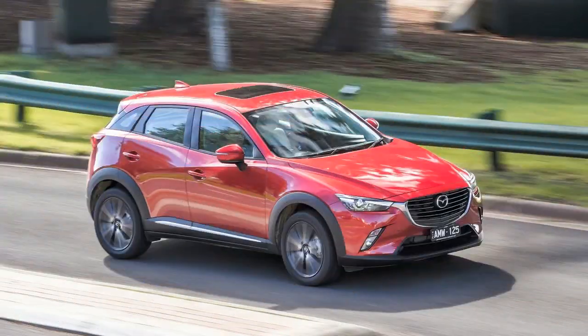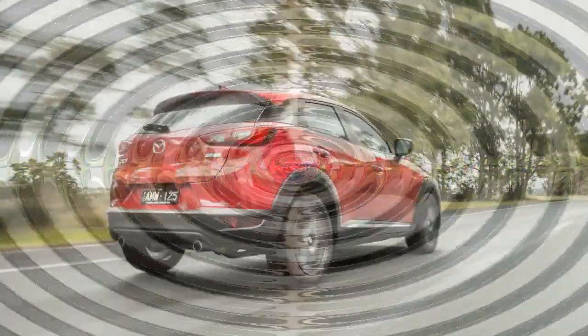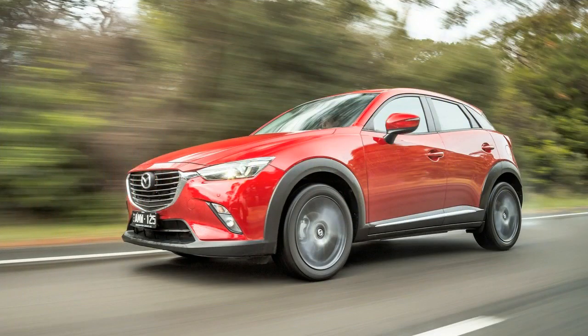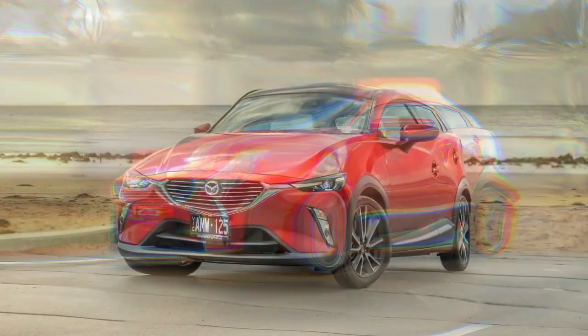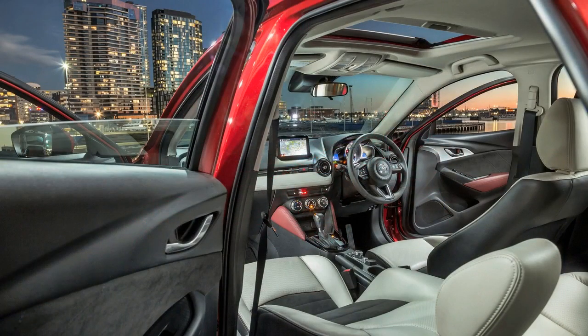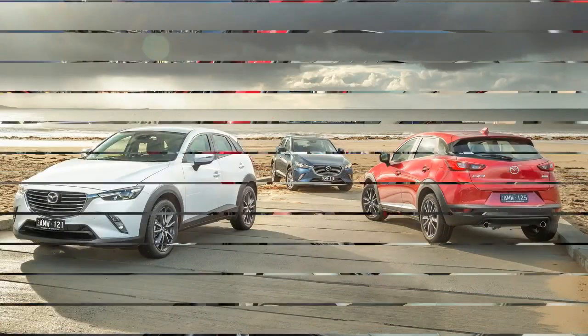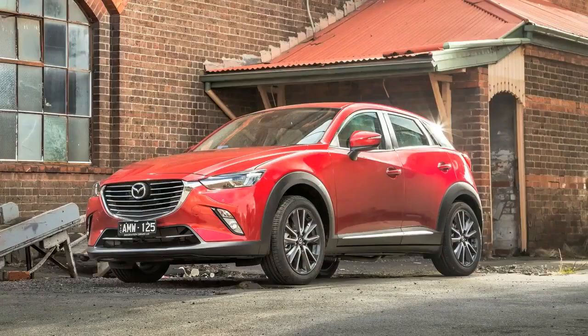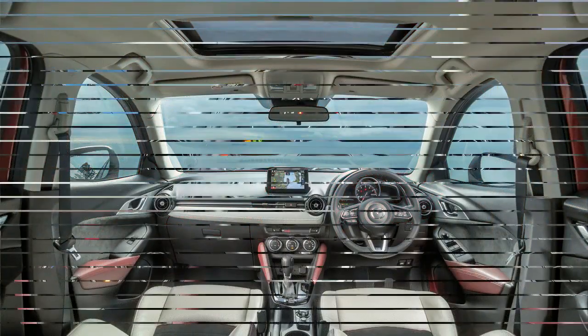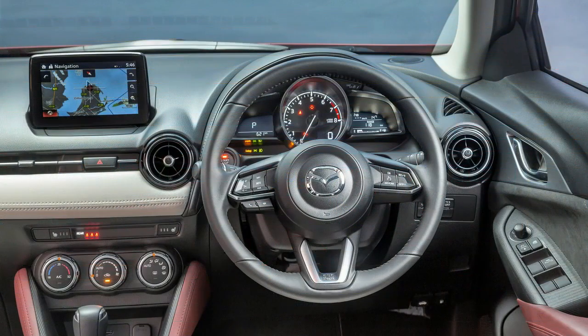Based on our brief steer at the launch, the CX-3 does feel a little softer, better on compression and controlled on the rebound, and sounds a little quieter than before at a clip. We want to get the car through our full garage and run tests, but civil conversation at 110km/h on coarse-chip roads proved very possible this time around.